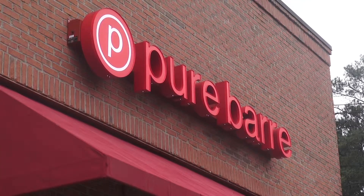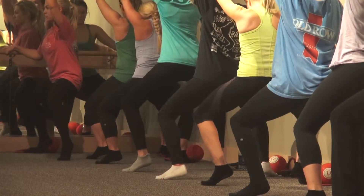The Pure Bar Studio in Tuscaloosa promises an intense and effective workout through isolating each muscle group and taking it to fatigue — all through using a ballet bar.